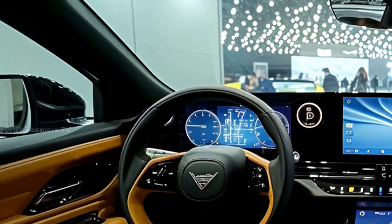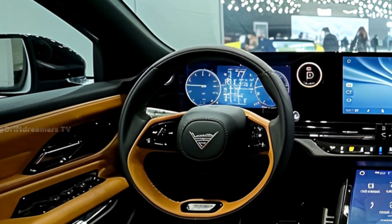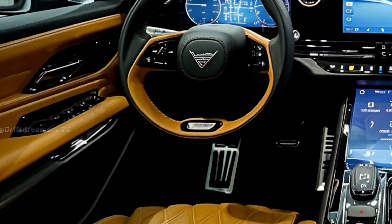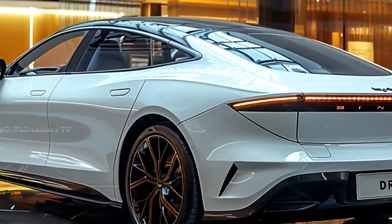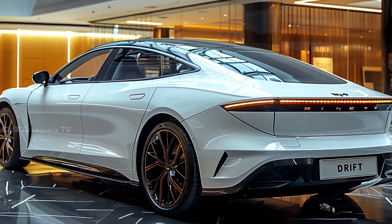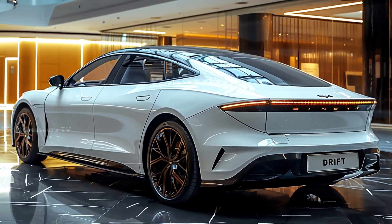Step inside, and you're met with a tech-forward interior that rivals luxury brands. A massive floating infotainment screen, intelligent AI driving assistance, and premium materials create a cockpit designed for the future. With a minimalist yet high-tech approach, the SEAL blends comfort with innovation.